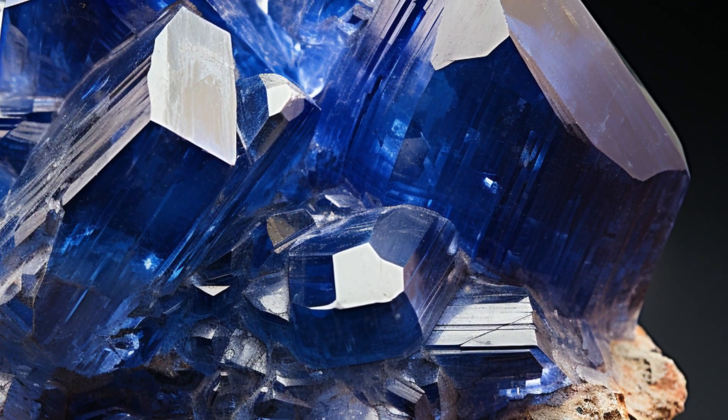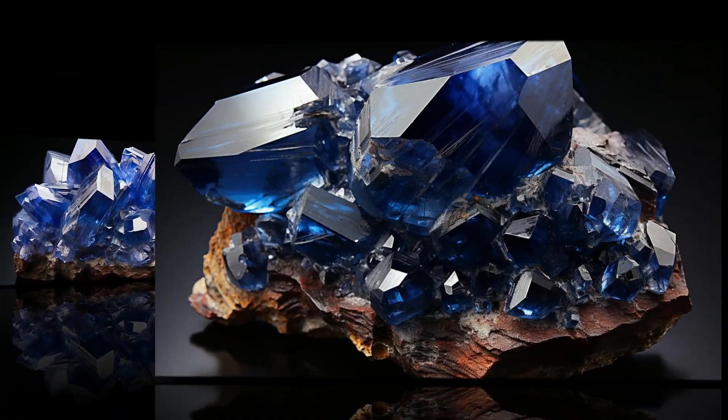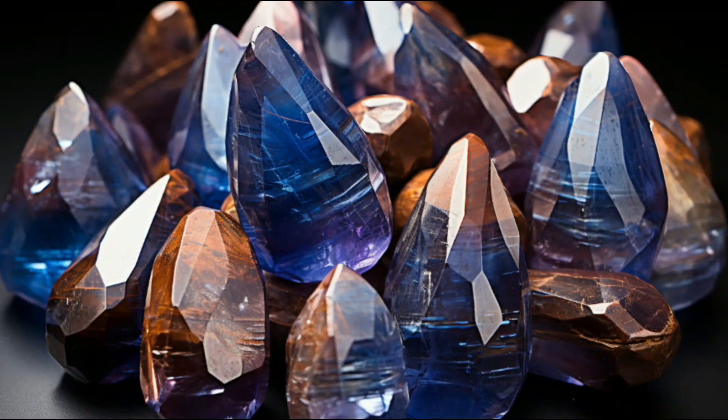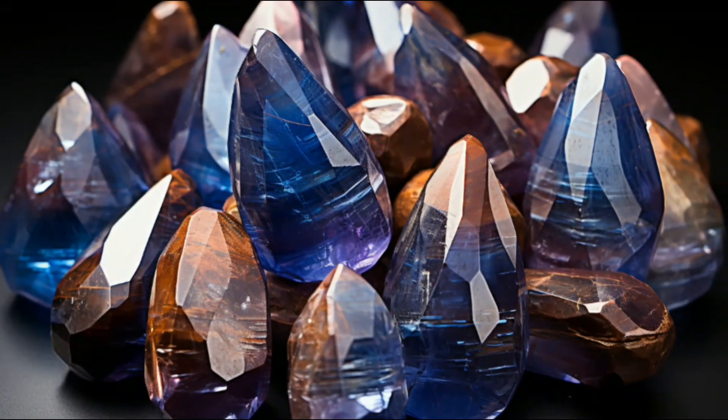This gemstone is commonly found in metamorphic rocks along with quartz. And speaking of quartz, when Dumortierite grows within quartz crystals, the result is pretty fascinating. You see these crystals? That's Dumortierite quartz, folks — they have a unique blue color and are highly valued among collectors.